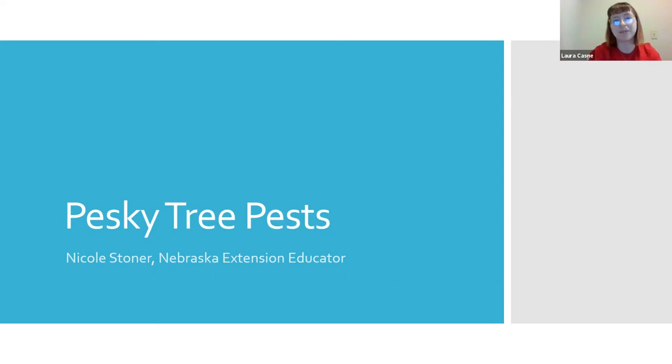Hello everyone and welcome to tonight's event on tree pests here in Nebraska. My name is Laura Kasney and I am moderating the event today. I am a Conservation Director serving Southeast Nebraska for the AmeriCorps Common Ground Program. The Common Ground Program holds educational webinars and events about conservation issues here in the state. We focus on educating the public and preserving Nebraska's natural legacy.